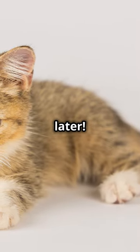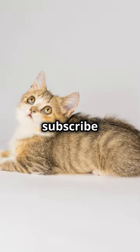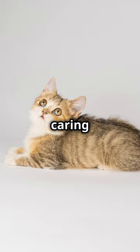Alright, time's up. Catch you later. Remember to like this video and subscribe to Keep Kitty for more cat breeds and cat care tips.